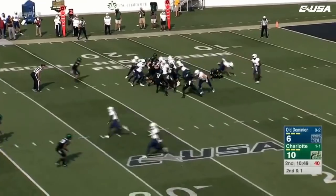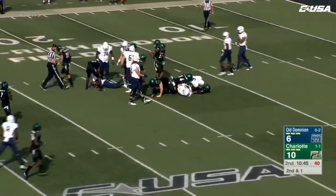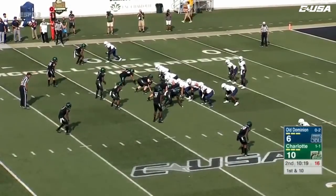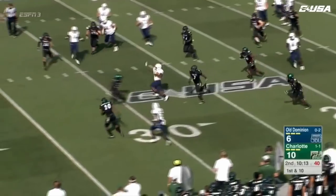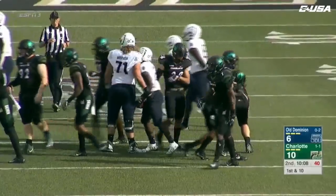Second down and one. They're going to hand it off to Jackson. Looks like it should be enough to move the chains. Old Dominion bounced back last week, led FIU 17-0, but the Panthers came back for a win. Here's some running room, and this is going to be a first down across the 35-yard line.